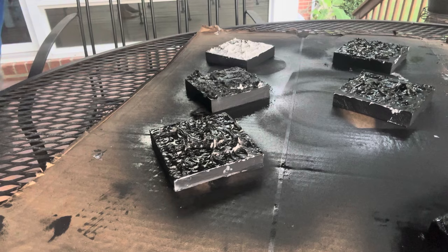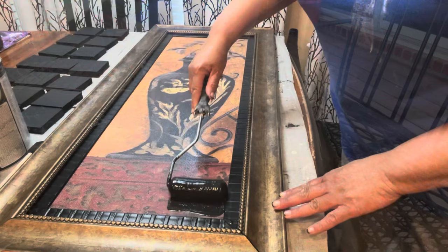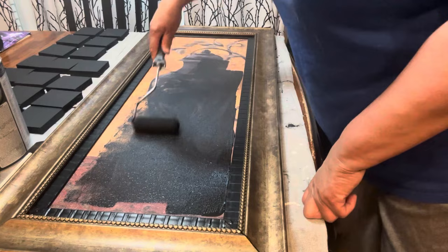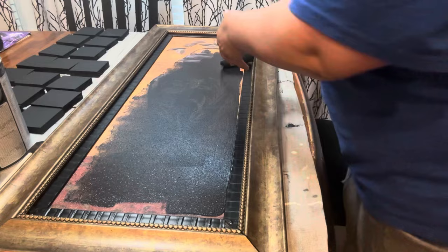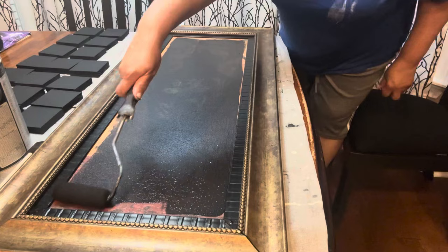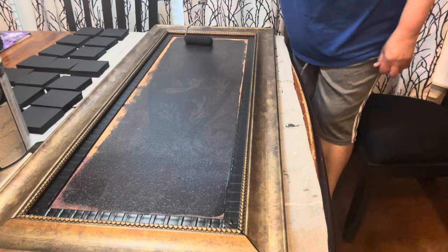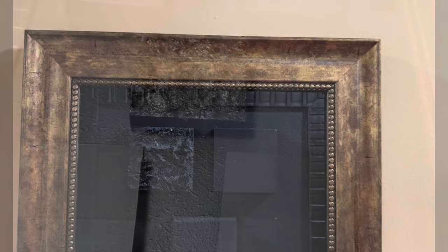Once I got the texture on there and let it dry overnight, I took my spray paint and started spray painting the texture, then let that dry. I had some existing artwork from last year that I brought in from another room — I didn't like it anymore, so I painted it black and used it as my base. I took the little squares, made a design, and secured them with E6000. I let them sit overnight — I wanted sisters, not twins — and this is the final result.